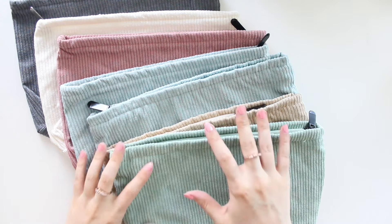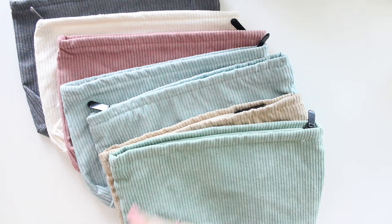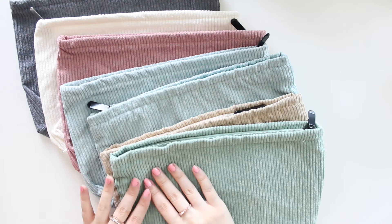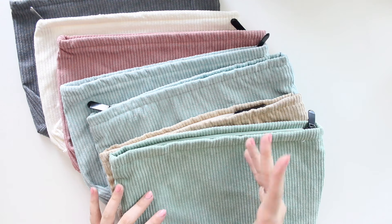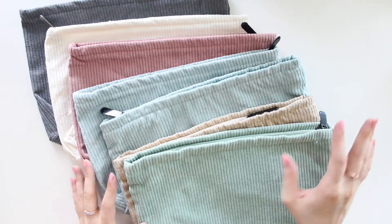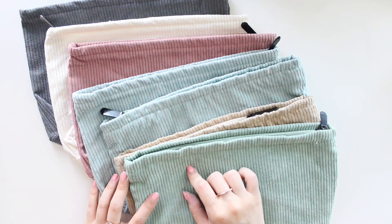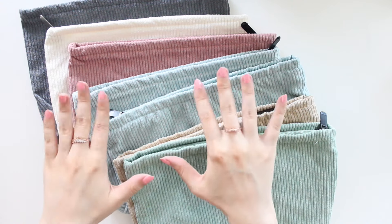That is everything we're going to have for this restock — quite a lot! Hopefully for those of you who wanted to purchase one color of each pouch, you can now do that. I'm hoping to bring some more colors in the pouches very soon, so hopefully that shipment will arrive in the next couple of weeks. In the meantime, you can shop the corduroy pouches and the planner tote bags. Feel free to use the code SAVETEN to save 10% off, and I will see you guys in the shop — bye!